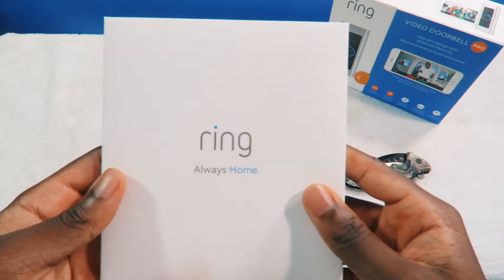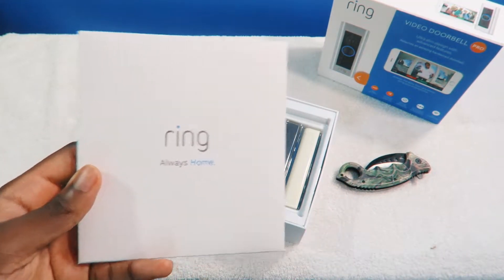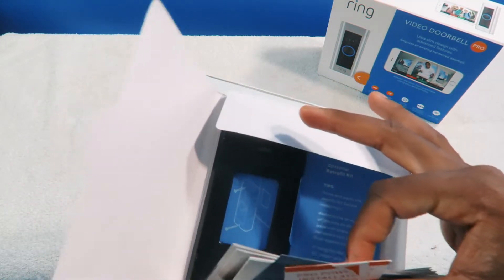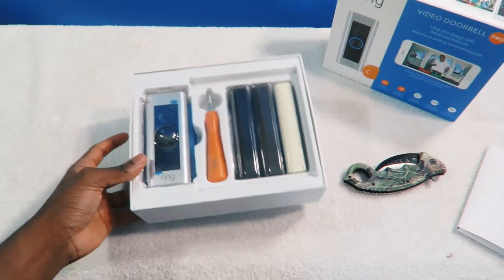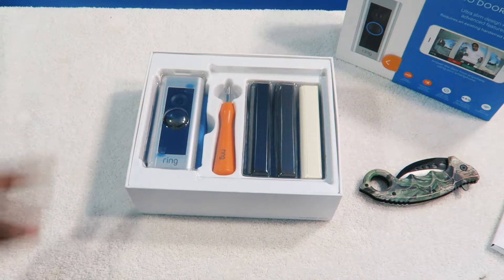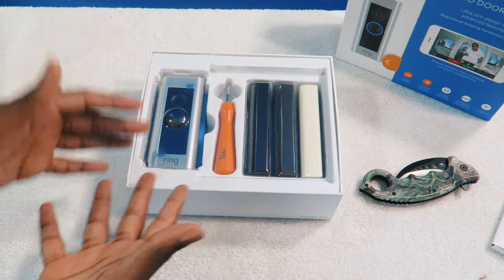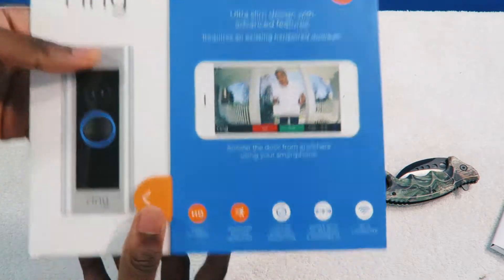So this is the books and everything — 'Always Home.' We have a bunch of books here, face plates, levels and stuff like that. This thing is compatible with the Amazon Echo, but keep in mind you'll need either the Echo Show or the Echo Spot — something that has a screen so you can see what's going on in front of your house. It's also compatible with the Fire Stick.